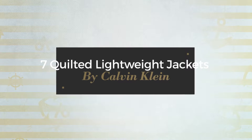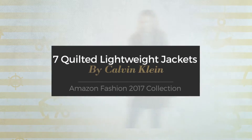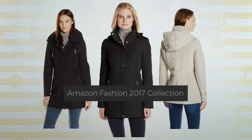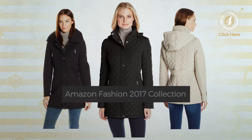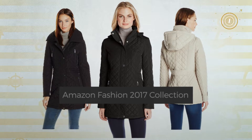7 Quilted Lightweight Jackets by Calvin Klein. Amazon Fashion 2017 Collection. At any time, click the circle and get the details about your favorite jacket.